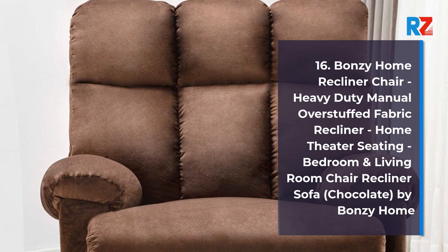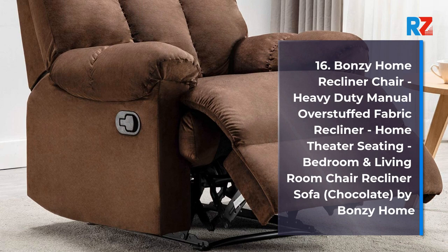16. Bonzi Home Recliner Chair, Heavy Duty Manual Overstuffed Fabric Recliner, Home Theater Seating, Bedroom and Living Room Chair Recliner Sofa, Chocolate, by Bonzi Home.